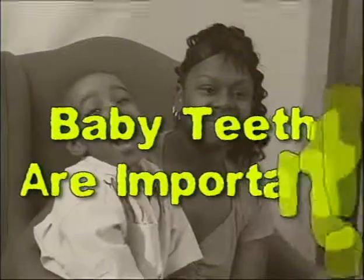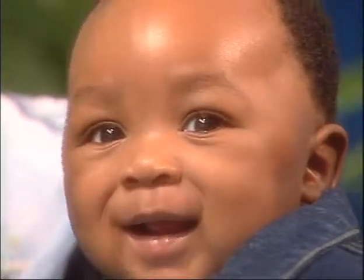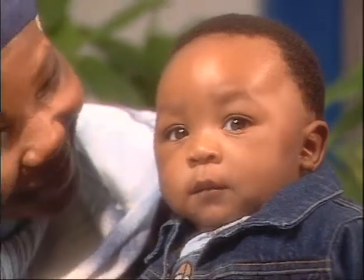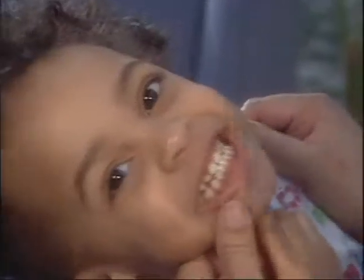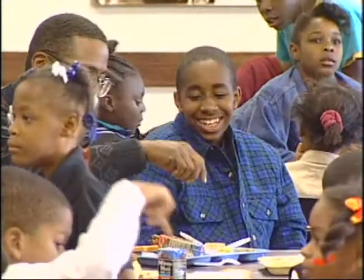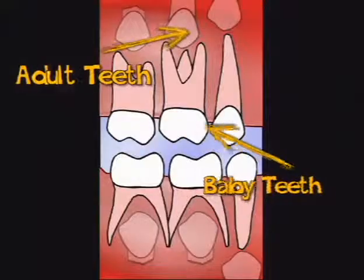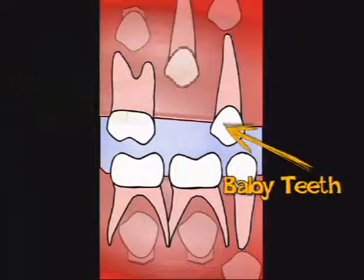Many people ask me about caring for baby teeth and why they are important. On average, babies get their first tooth around the age of six months old and usually have all 20 baby teeth between the ages of two or three years. Most children lose their first tooth around six years old and by the age of 14, adult teeth have replaced all the baby teeth. Baby teeth are very important and precious. They help children eat, chew, and talk. Baby teeth keep spaces for adult teeth and let them grow in straight.